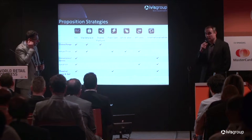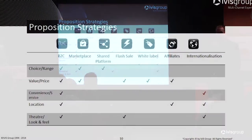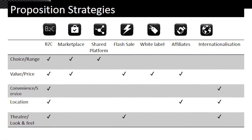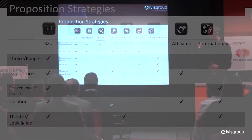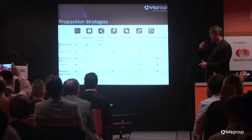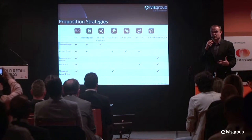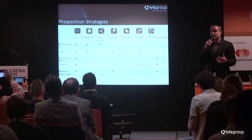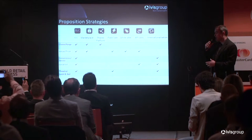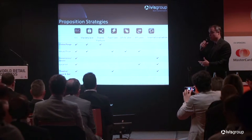Having worked in and around retail strategy for 20 years, a wise old strategist said to me: you can only really focus on one or two of the key propositional levers as a retailer. Back in the day, it was range, price, convenience or service, location, and the theater that you bring. You used to max out on one or two of those, and that would make a very successful retail business. But the cost made it difficult to do more than one or two.